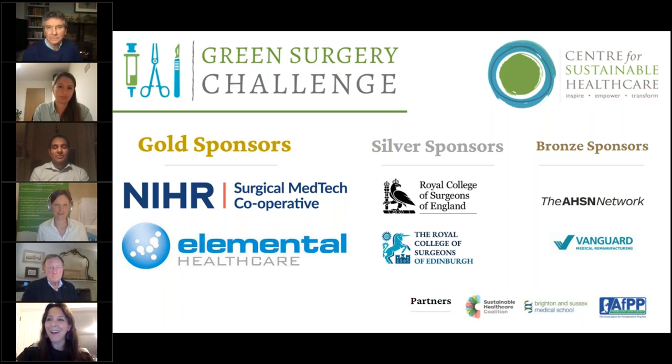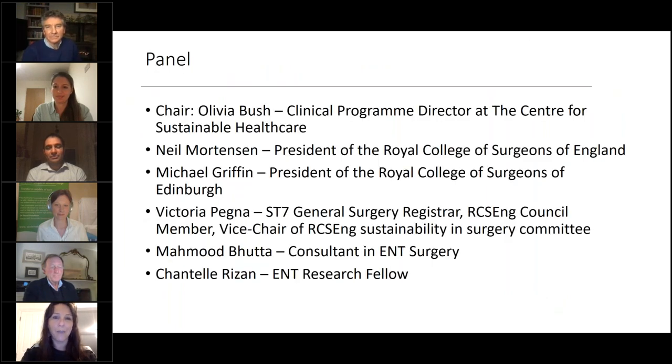Good evening and welcome. Thank you all for joining us for the very exciting launch of the Green Surgery Challenge. We've got a lot to pack in this evening, so I'll start off by just introducing who we have here on the panel.